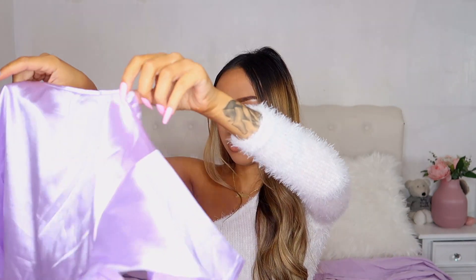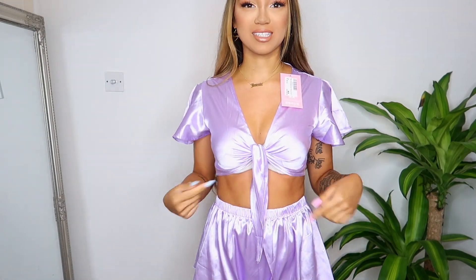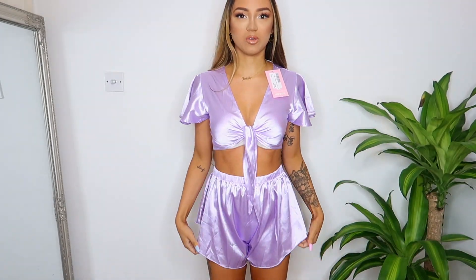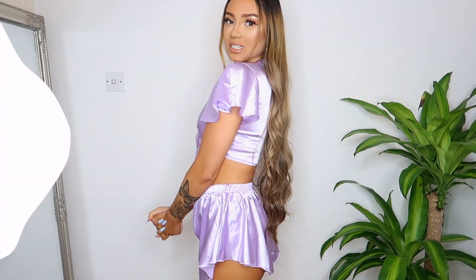The very last item is a pajama set because we're in lockdown and I need more pajamas. It's the cutest lilac satin set which matches my bedsheets. There are frilly shorts in size six, and a matching satin tie top with frilly sleeves that ties up at the front. This honestly feels so luxurious and the color is so nice. I really like the frilly details.